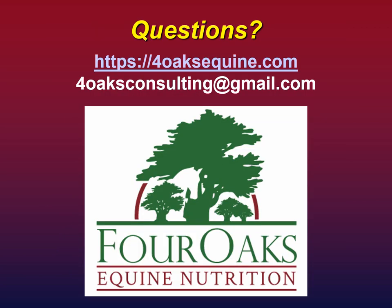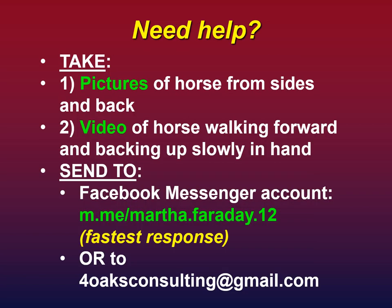If you have questions, my website is 4oaksequine.com and my email is 4oaksconsulting at gmail.com. If you need help, please take pictures of your horse from both sides and from the back, and take video of your horse walking forward and backing up slowly in hand on a lead rope — not under saddle. The fastest way to reach me is through my Facebook Messenger account. Thank you for your patience throughout this presentation; I hope you learned some valuable information. Please reach out if you have questions, need clarifications, or need help.